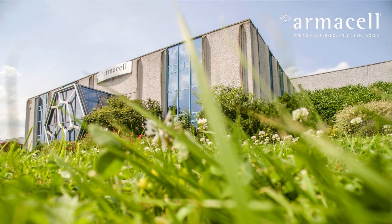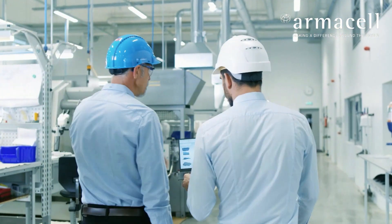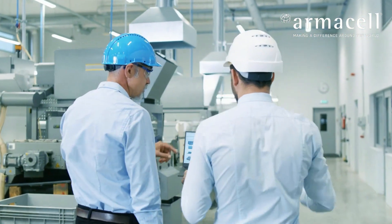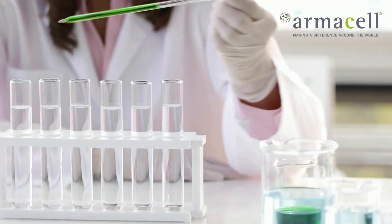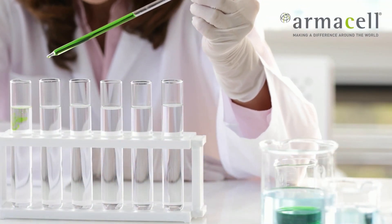Armacel, the leading innovator in PET foam technology and a pioneer in sustainability. In 2005, we initiated the breakthrough of PET foams as a structural core material in the composite industry, but our research did not stop there.